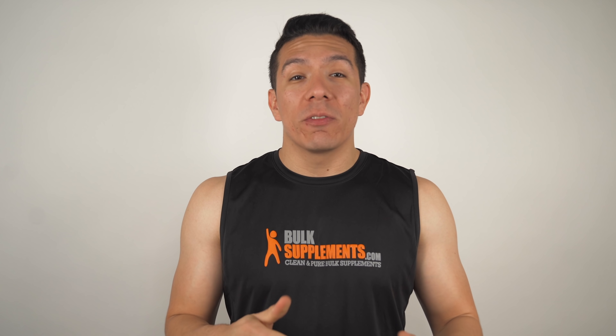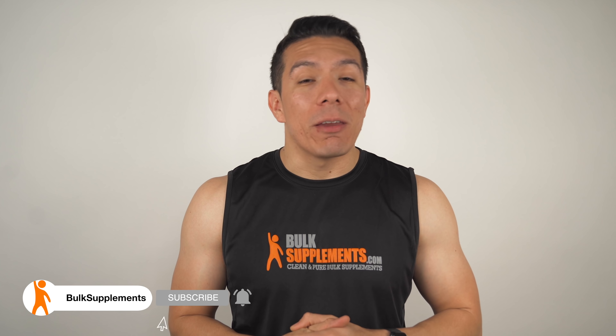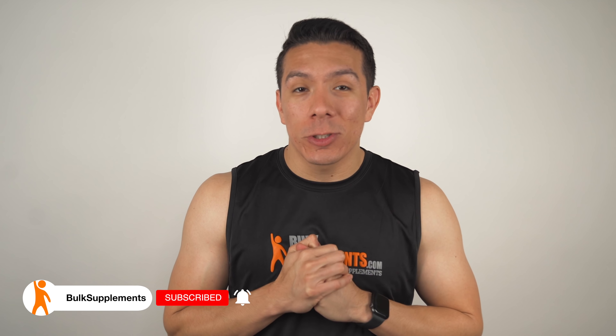I'm going to make it easier for you and drop two links in the description below — one for Amazon and the other directly to our website, where you can find this and over 500 other supplements to choose from. Please hit that like button, feel free to share this with a friend or colleague that may find it helpful, and subscribe to the channel for more videos on products just like this one. We'll see you next time.